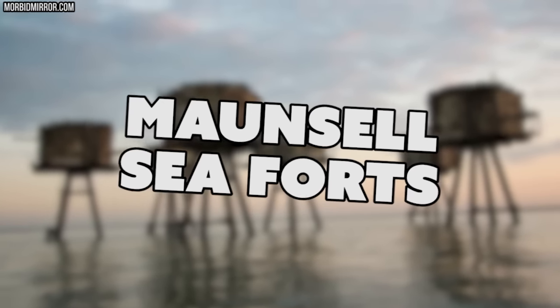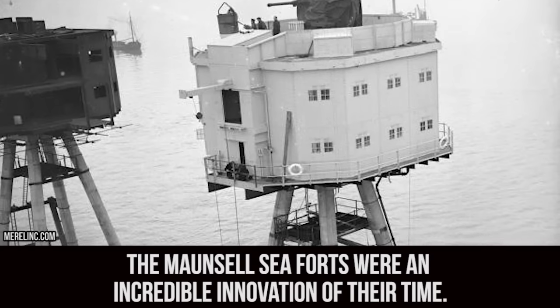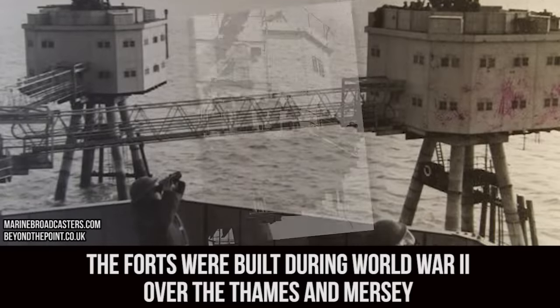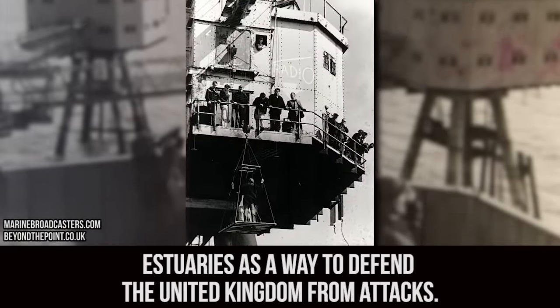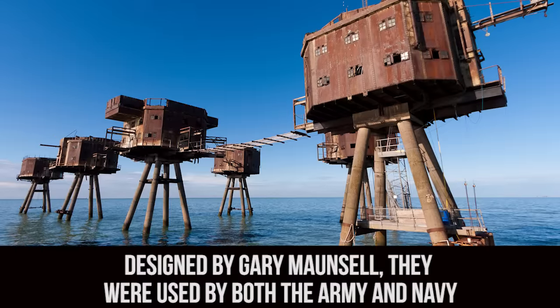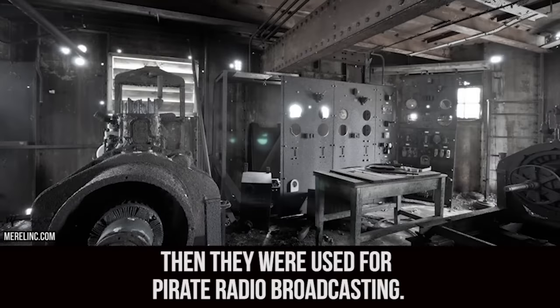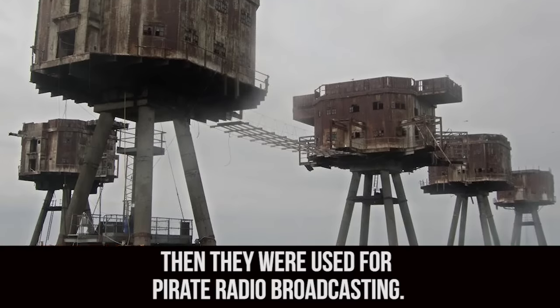Mound Sells Sea Forts. The Mound Sells Sea Forts were an incredible innovation of their time. The forts were built during World War II over the Thames and Mersey Estuaries as a way to defend the United Kingdom from attacks. Designed by Gary Mound Swell, they were used by both the Army and Navy and were decommissioned in the 1950s. Then they were used for pirate radio broadcasting.